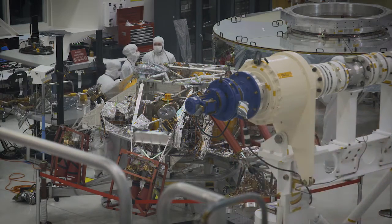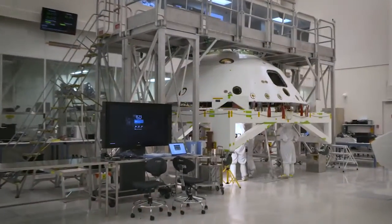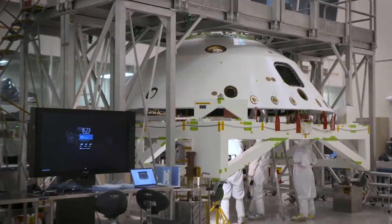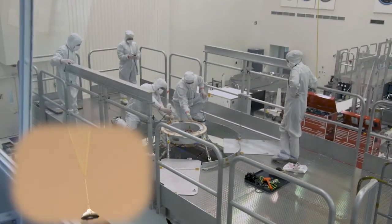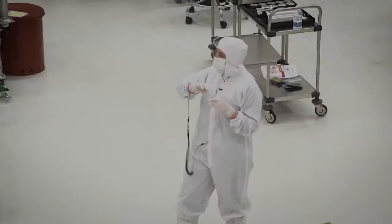It is inside of something we call the aeroshell, which you can see over here. The aeroshell has a parachute at the top and the parachute will deploy and slow us down at Mars.